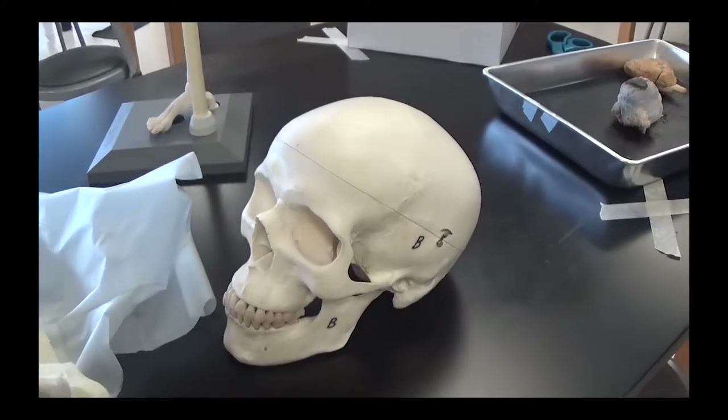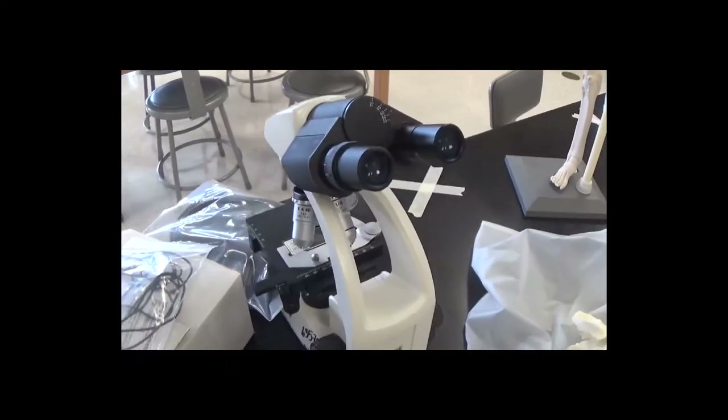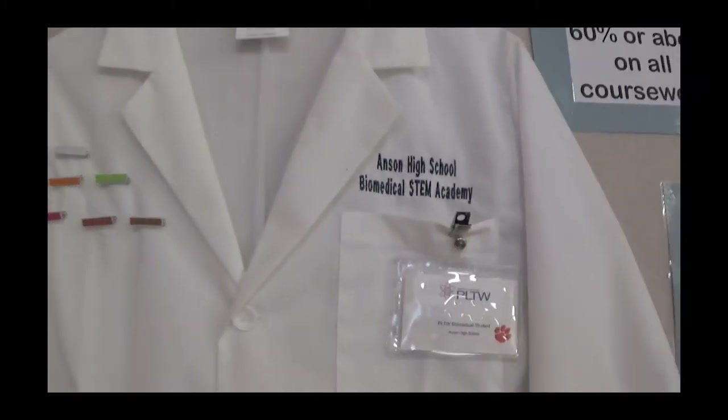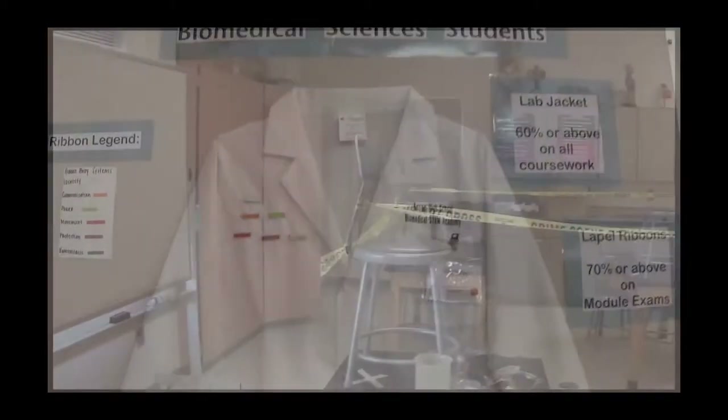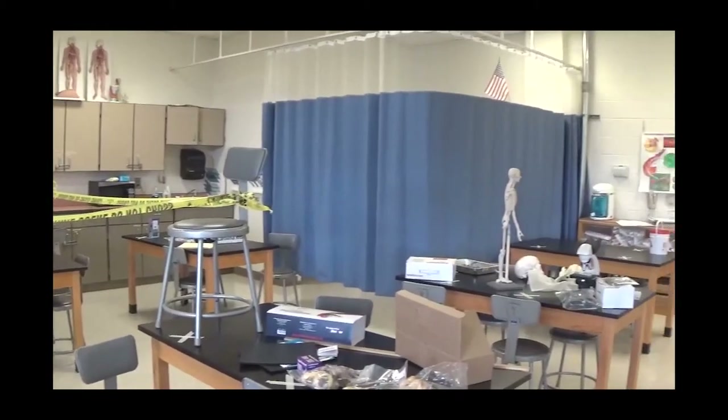This is Ms. Coggins, the biomedical teacher here at the high school. We're going to run through some of the things you could possibly do if you chose the biomedical pathway.